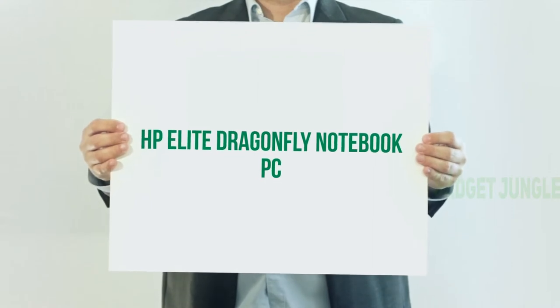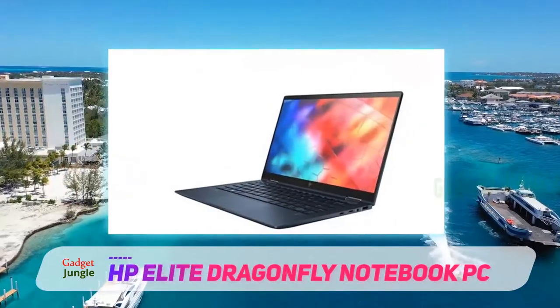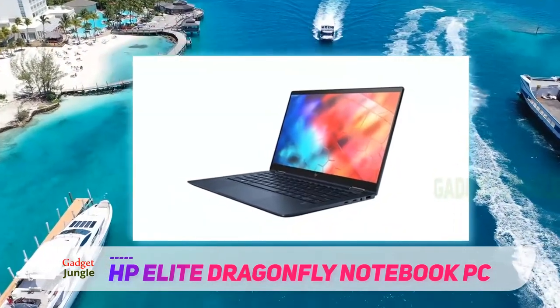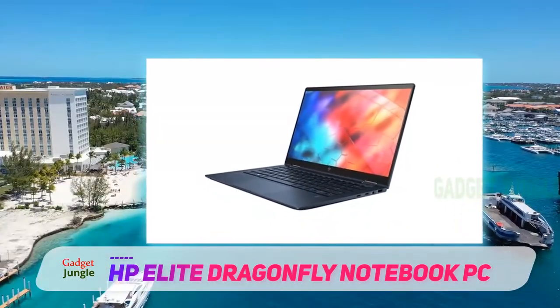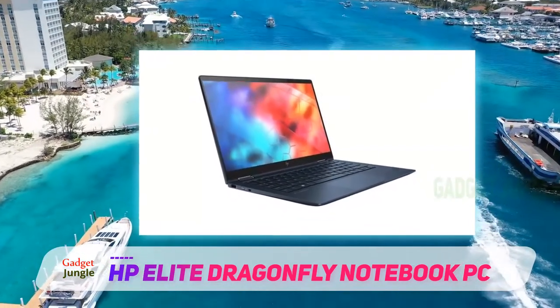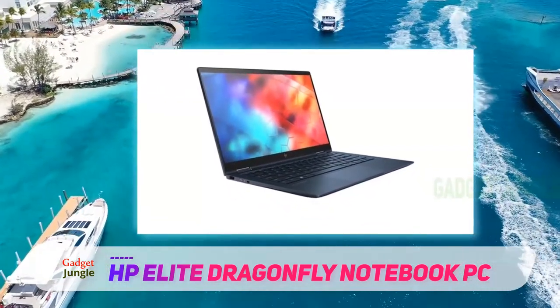HP Elite Dragonfly Notebook PC. Stylish as it is practical, the HP Elite Dragonfly features a magnesium chassis with an iridescent blue finish for sturdiness and an elegant look. The ultra-quiet keyboard is backlit and spill-resistant, while the touchpad is made of glass for smooth operation.